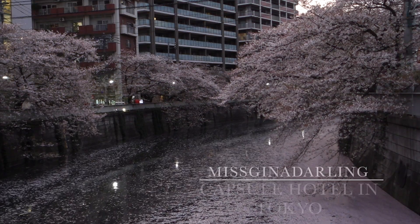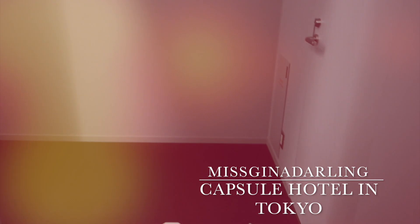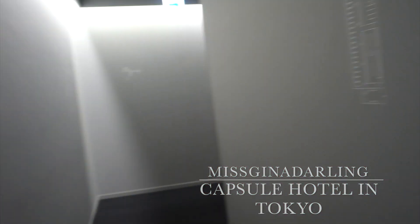My dumbass forgot to pack an SD card for this camera, so I had to go buy one at the airport. Thankfully the store was open, otherwise you guys would not get this video right now. Welcome to another video!